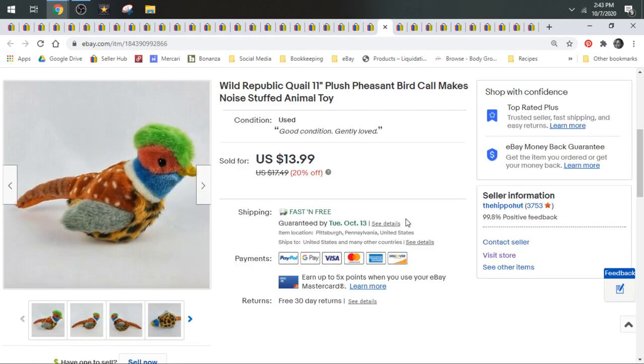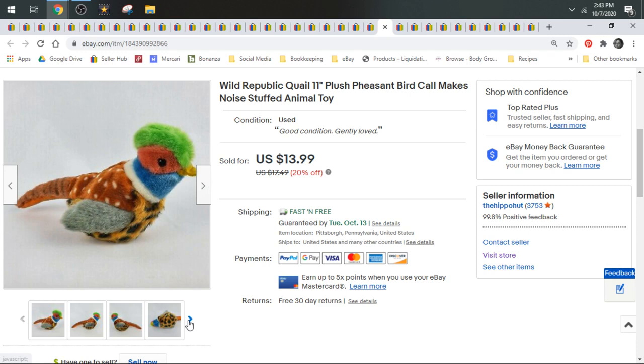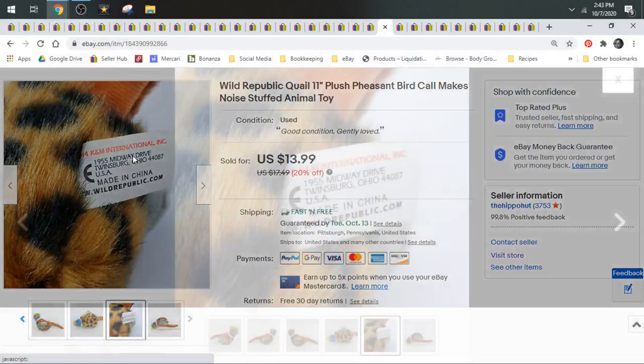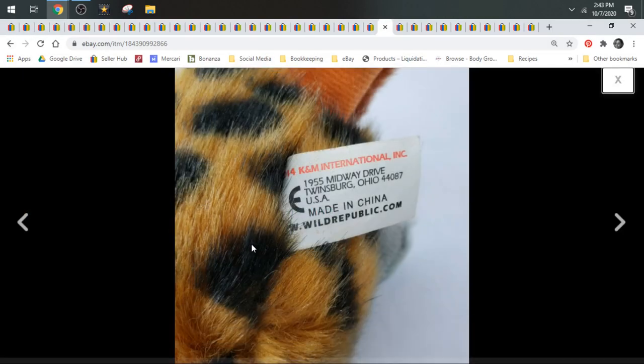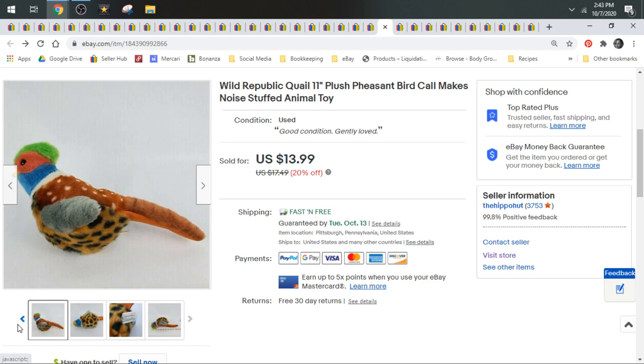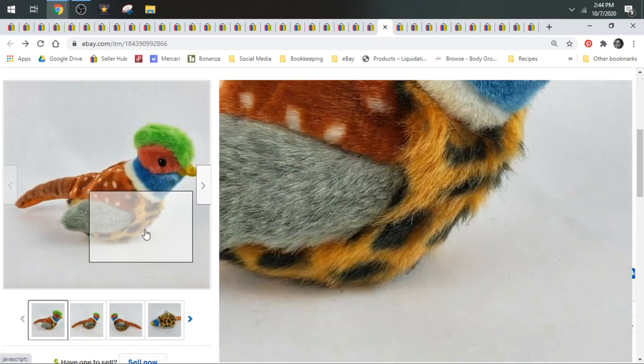Next up we have a Wild Republic quail. Wild Republic is definitely a brand you want to be looking for. They are also known as K&M International — you can see right here on this tag. K&M International and Wild Republic are the same company. You can use their names interchangeably — I think Wild Republic is more well-known. They make a lot of realistic-looking animals. This is a good brand to look for. This little quail made noises as well.